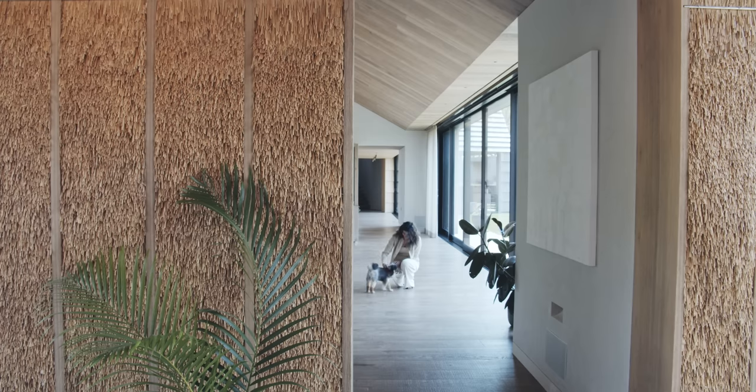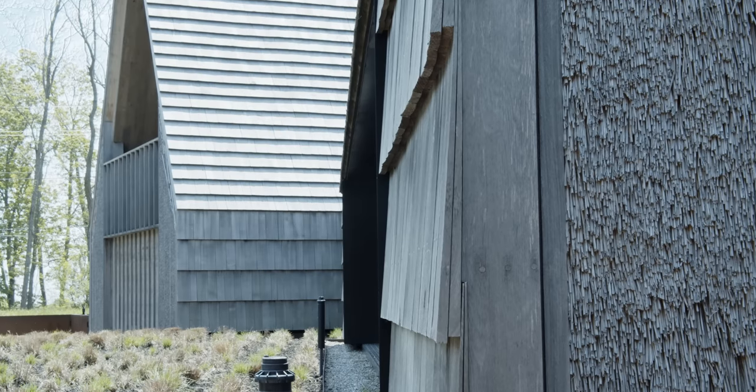Being that grass was such a focus, that's when we said perhaps we can use it in the architecture of the house as a material. Most of the precedents for that are much older historical structures, and that really excited us to revisit something in a modern way. In doing some research, we found that there were a handful — two or three people in the country — that actually still do this work and know those traditions.